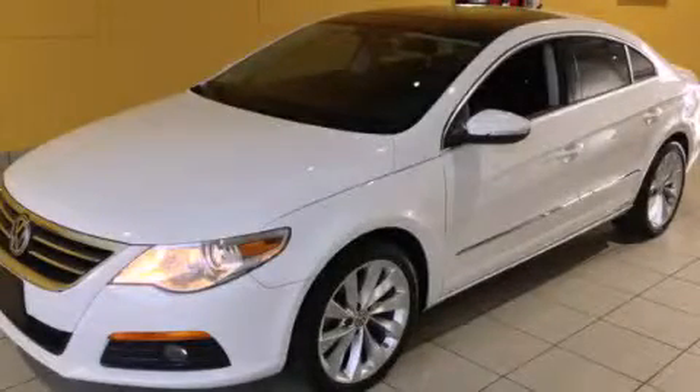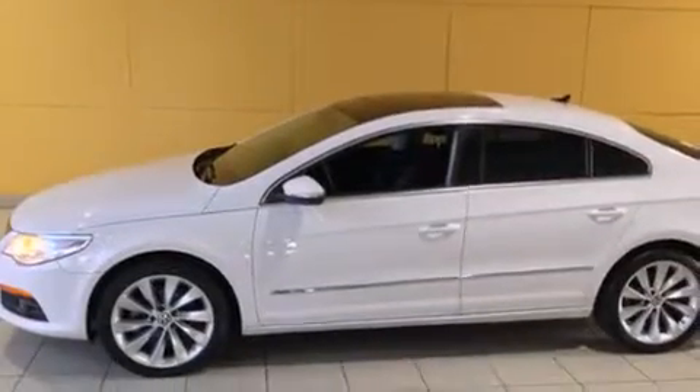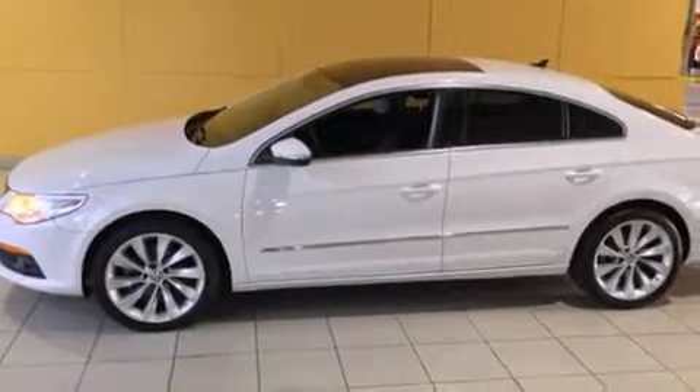This is a 2012 Volkswagen CC. It features a 2.0-liter four-cylinder engine and an automatic transmission.